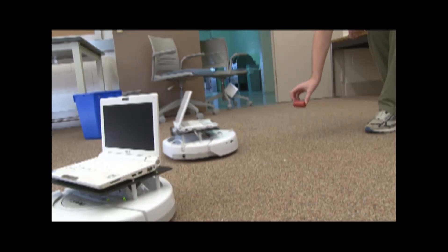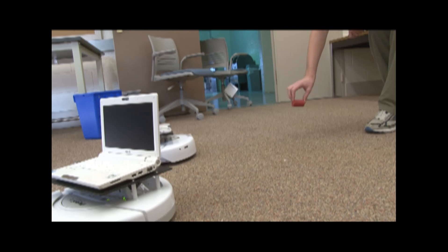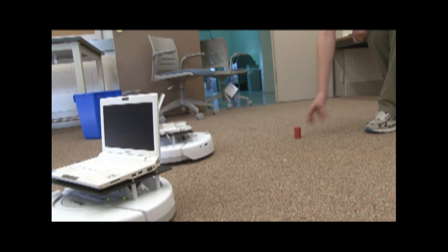This robot is trying to maintain a fixed distance from the red object. The robots are the ultimate test of whether student models are sufficiently robust to handle the uncertainties of the physical world.